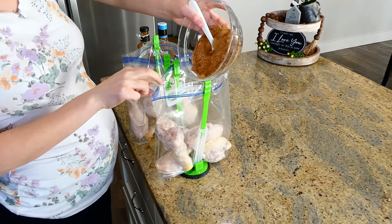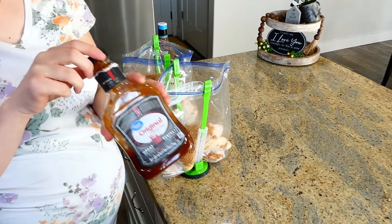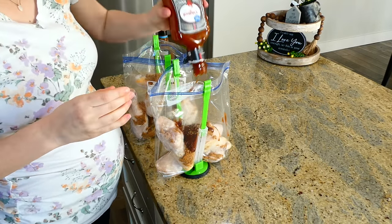After adding the chicken to the bags, I added half of our dry rub seasoning mixture into each bag, then add about a cup and a half of barbecue sauce — any barbecue sauce will work.